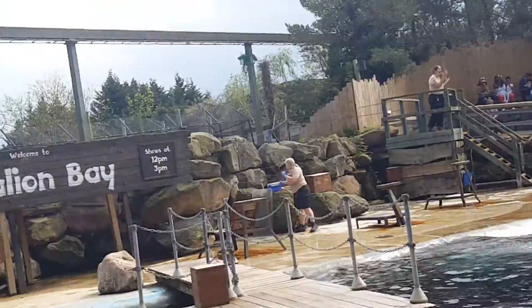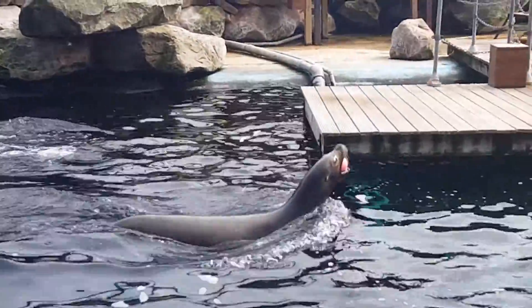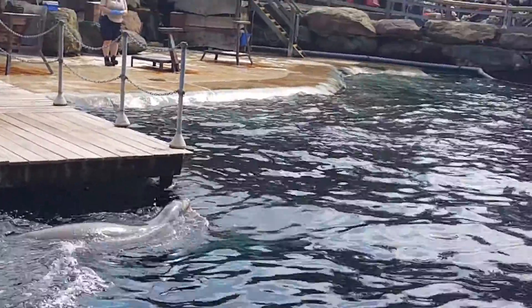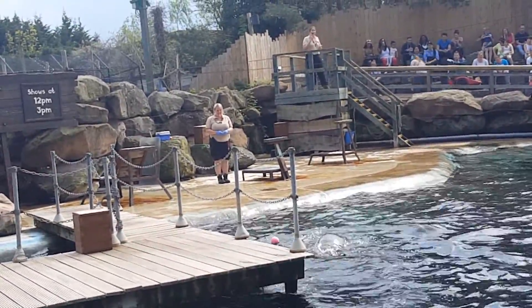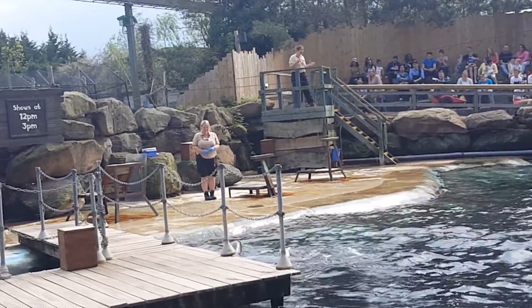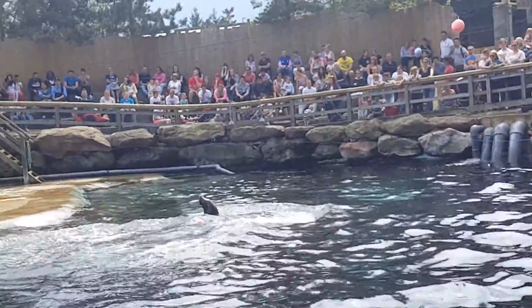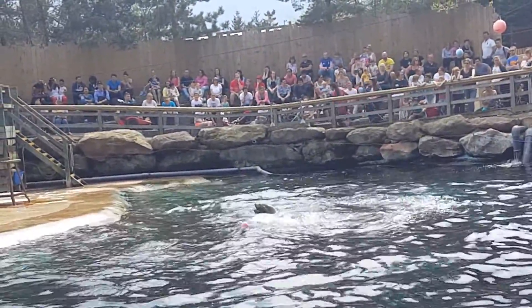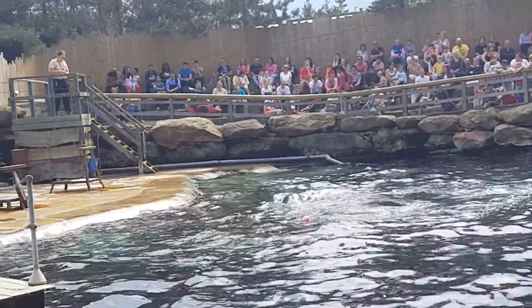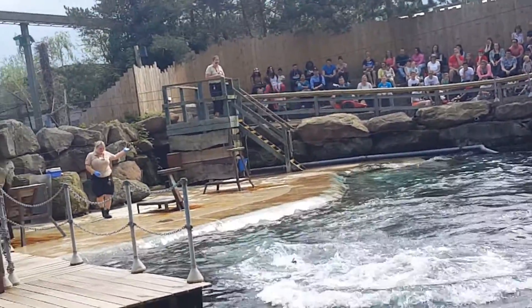There is something really simple you can do that will help out all the animals who live in the ocean — make sure all your rubbish goes in the right place. The best thing you can do for our planet, including the oceans, is to recycle as much of your rubbish as possible. There are lots of different charities and organisations you can support as well. We have the Chessington Conservation Fund here, and some of the money from your car parking fee goes to the CCF, allowing us to help animals all over the world.